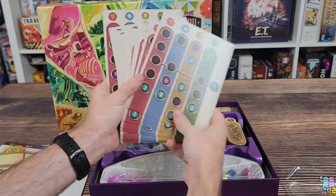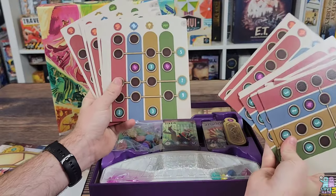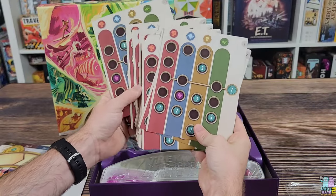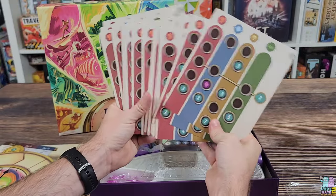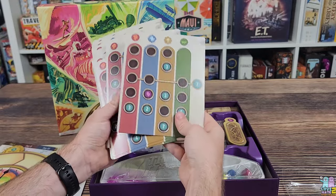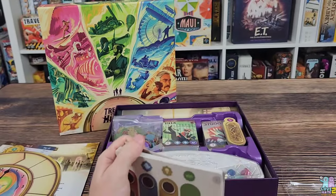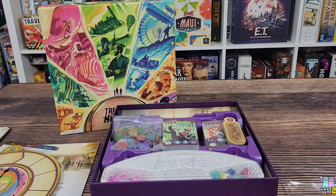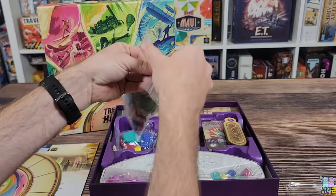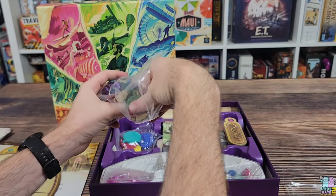These additional boards are linen finished as well. There look to be about 24 of them, all numbered. I call them boards but these are cardstock — again, linen finished. And we have some plastic tokens with lots of different component bits here.